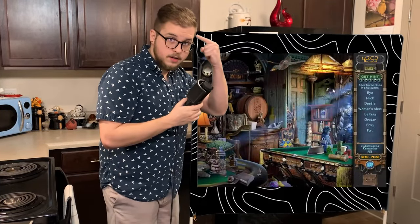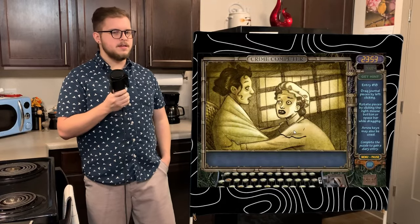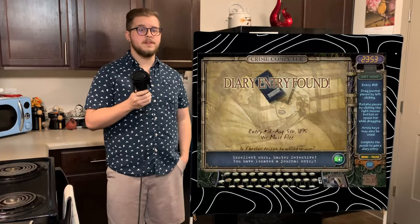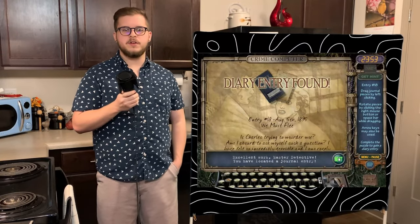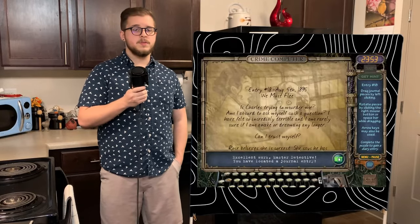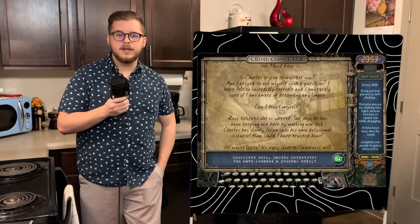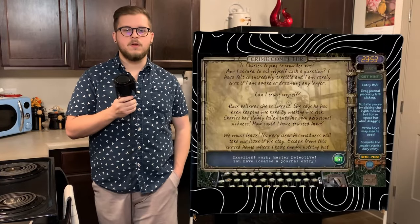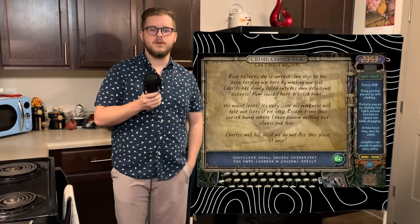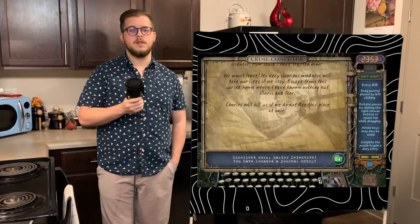The game room — seared. We're getting pretty close to the end of the game now with entry 18, written on August 5th, 1895, titled We Must Flee. Emma wrestles with her extreme confusion, wondering if she can even trust herself at this point. Rose believes that Charles is keeping her sick to make her stay at the manor, and is willing to help her get out of the situation due to Charles falling into his own kind of madness. Emma's pain can be felt throughout the pages as she states how urgent it is for them to get out of there. 'Charles will kill us if we do not flee this place at once,' Emma concludes.